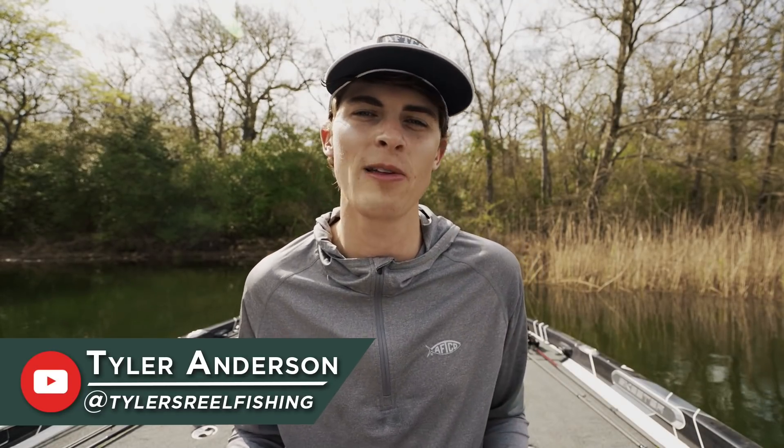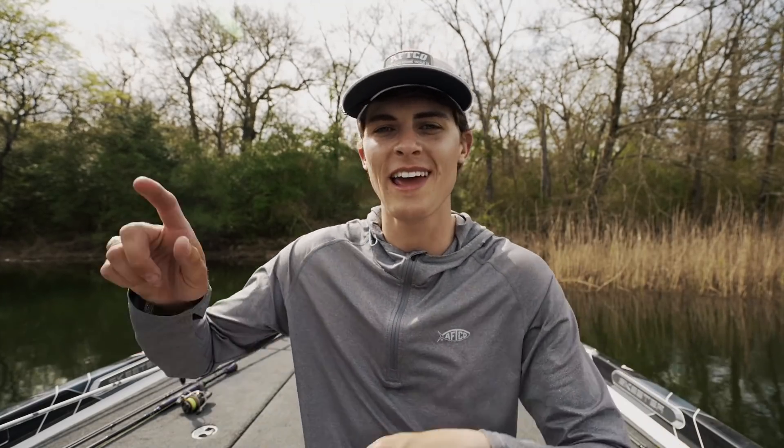Welcome back to Mystery Tackle Box, the YouTube channel. My name is Tyler Anderson and I run the YouTube channel and social media called Tyler's Reel Fishing. My goal is to help you guys as anglers catch more fish and become better anglers. Mystery Tackle Box brings me on this channel to teach you about certain specific topics, and the topic today is bed fishing.